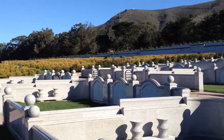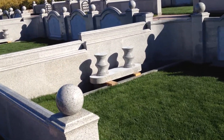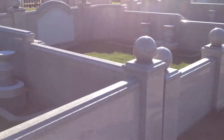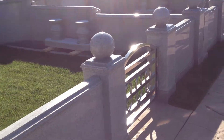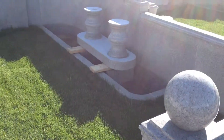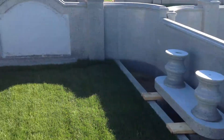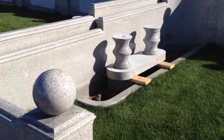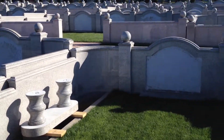We're not quite complete. The benches still need to be installed. There are also stainless steel gates at the entrance of each private estate and planters on the sides of each of the estates. Not quite complete yet, but almost.